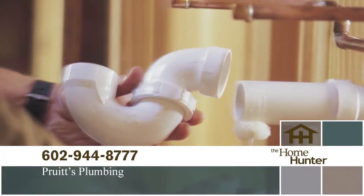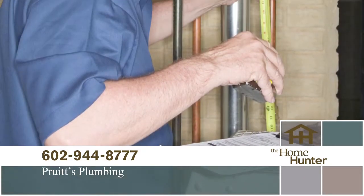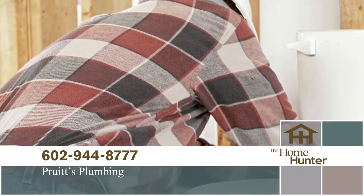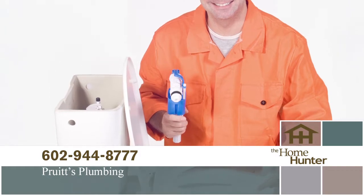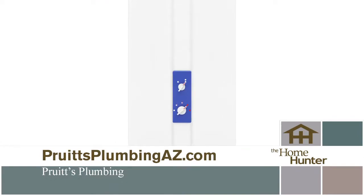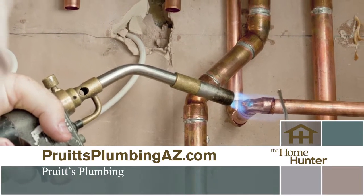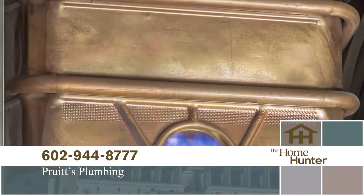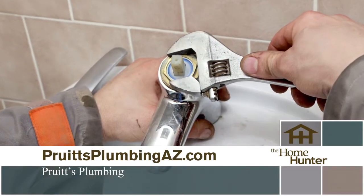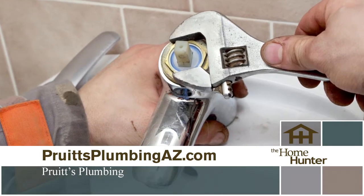When was the last time you needed a plumber? You probably didn't have any idea who to call. We have just the right company for you — Pruitt's Plumbing. Great plumbing doesn't have to be expensive; call for a free estimate and see how affordable a great plumber can be. It can be as simple as a leaky faucet or clogged drain, or you may want to upgrade your old system or look at your hot water heater. They can go over all the benefits of a tankless hot water heater or just help you replace the one you've got. Pruitt's Plumbing even has 24/7 emergency repair service. Call 602-944-8777 or visit PruitttsPlumbingAZ.com.